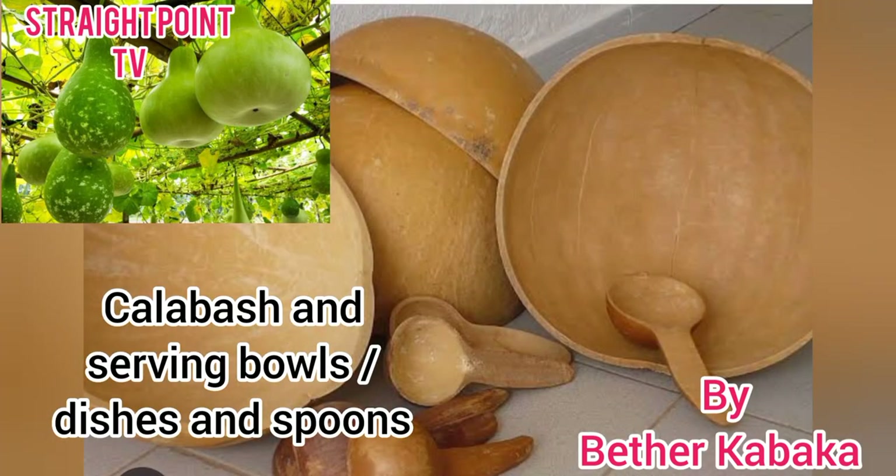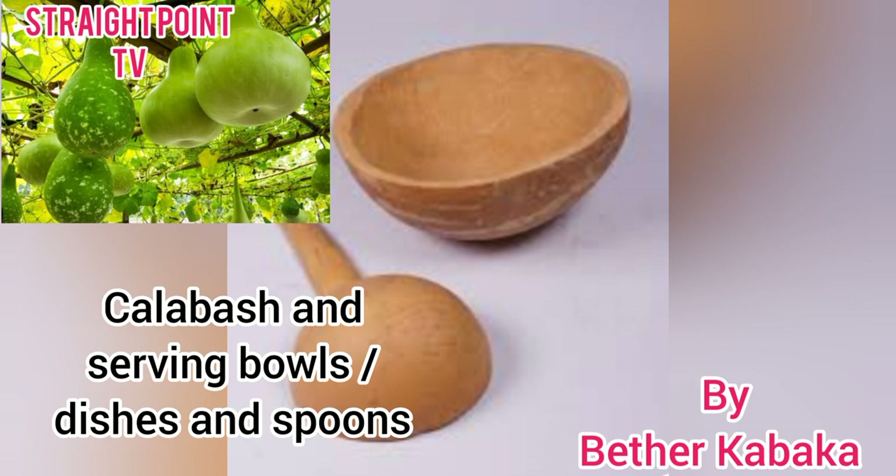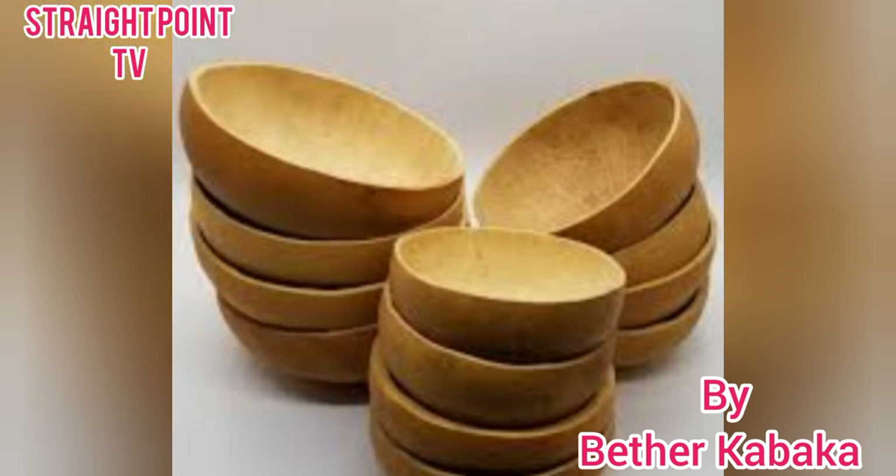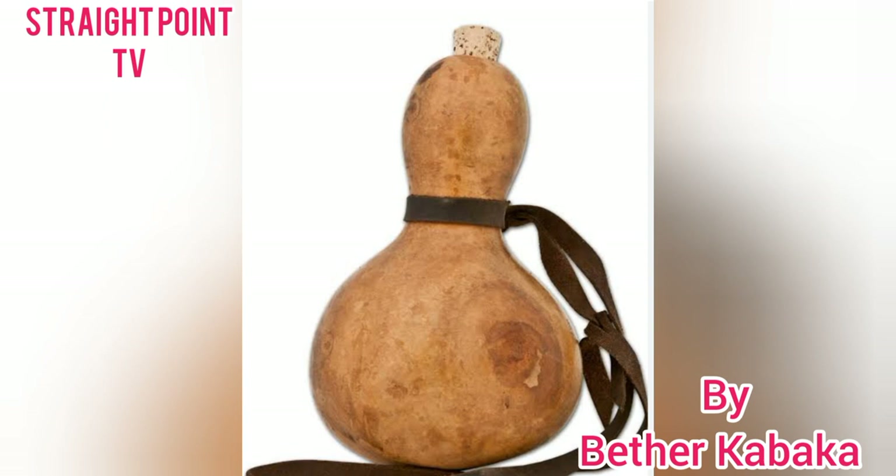Next, we have the calabash. The calabash is made from the gourd. As you can see, those are green gourds. They are cut into various pieces to make bowls and some spoons. We also have serving dishes made of the calabash — sweet delicacy of murcik served in them.